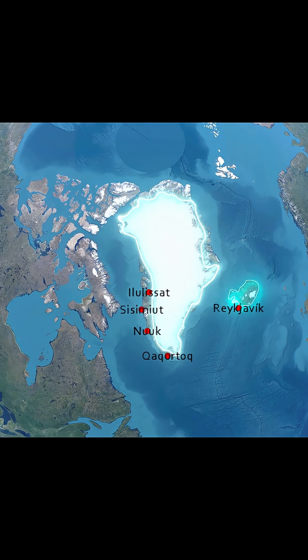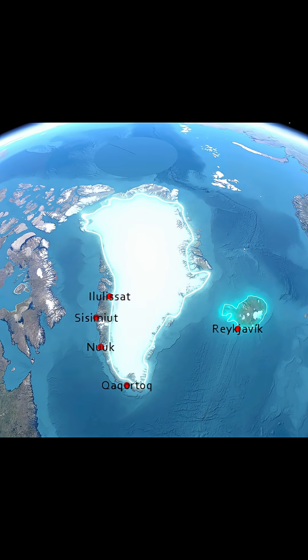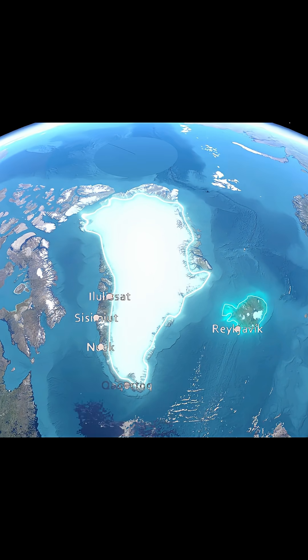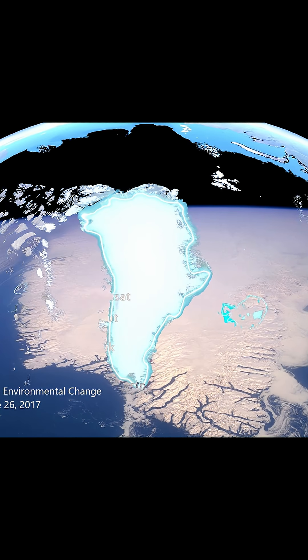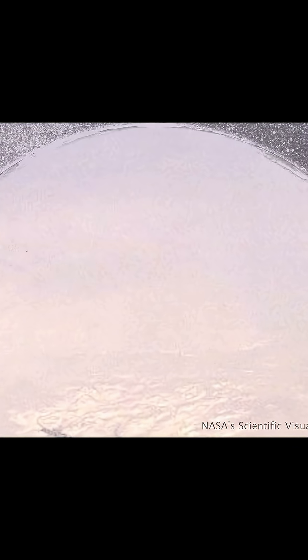From space, Greenland looks like a solid block of ice. But what lies beneath its surface tells a deeper story. The Greenland Ice Sheet forms the second largest body of ice in the world. It is an average of 1.67 kilometers thick and over 3 kilometers thick at its maximum.